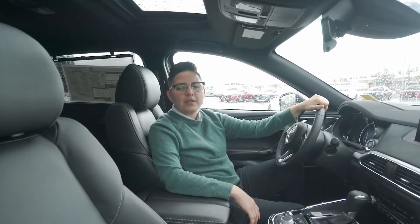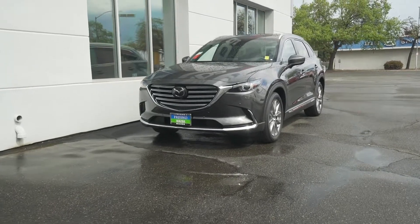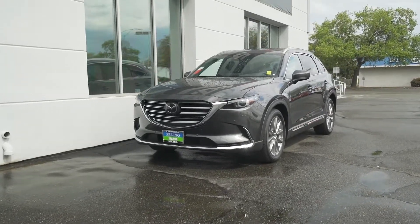Thank you for watching our review on the 2020 Mazda CX-9 Grand Touring. My name is Amanda, and if you're interested in test driving this vehicle, please call or visit MyFresnoMazda.com. You guys have a great day.